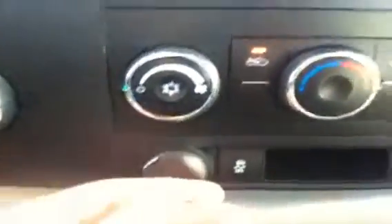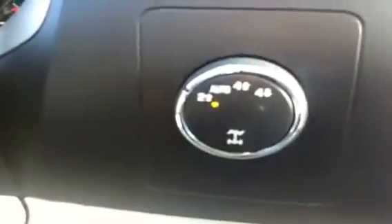We have single zone air conditioning, traction control, and GM's auto track four-wheel drive. It has a six-speed automatic transmission mated to a 5.3 liter V8 engine. There is also an upper glove box as well as a lower glove box with owner's manuals.